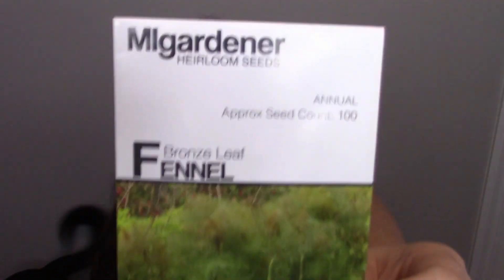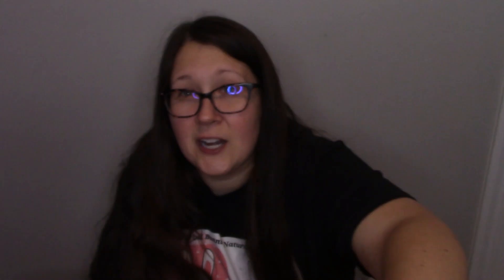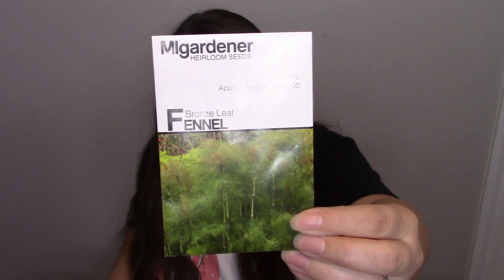Fennel — my grandbaby twins had colic, and fennel is really great for colic. It's also great for gas, has high potassium, is anti-inflammatory, antiviral, and helps with blood pressure.